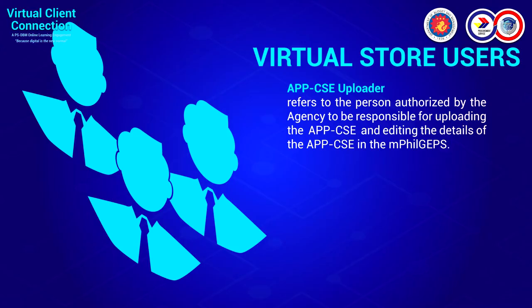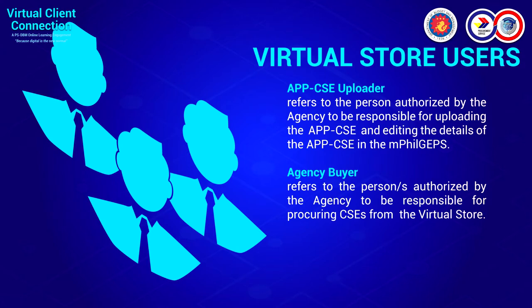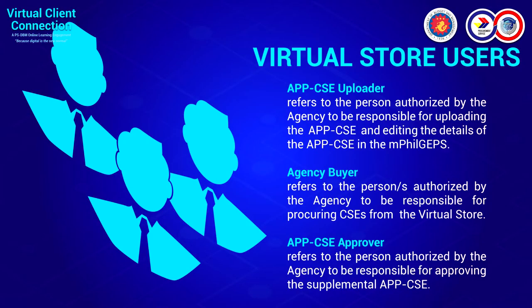We also have the APP-CSE uploader, which refers to the person authorized to upload the APP-CSE. The buyer, on the other hand, is the person responsible for procuring from the VS. In some agencies, it's a multi-function task done by a single person — you can be the uploader as well as the back office, while the supply officer can be the buyer. The approver will be the HOPE, or the department head or any supervisor designated as approver for VS transactions.